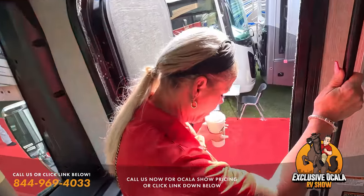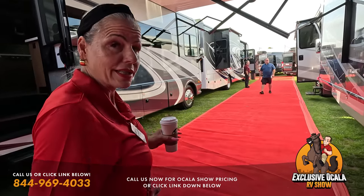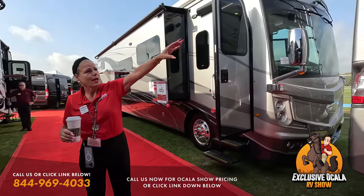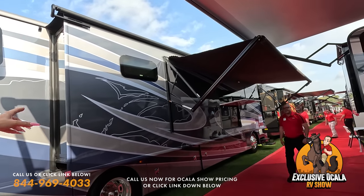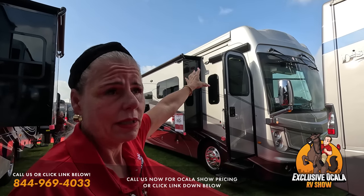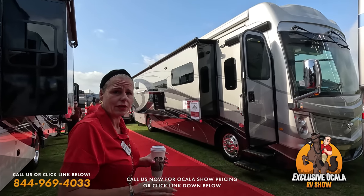Comparing the two coaches externally: the standard Discovery has a traditional 12-volt awning, whereas the Discovery LXC features integrated Gerard awnings. The tubes on the top run along both sides of the coach for a high-end bus fascia appearance, and you get two full awnings covering the entire side of the coach — a significant upgrade.